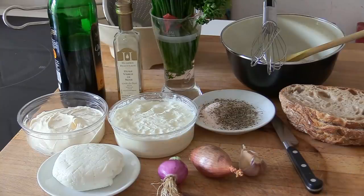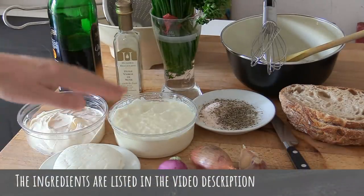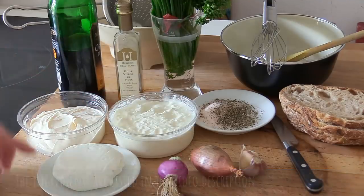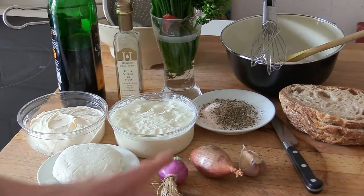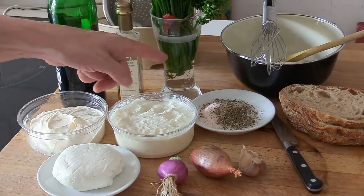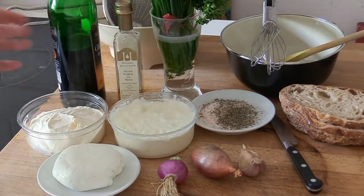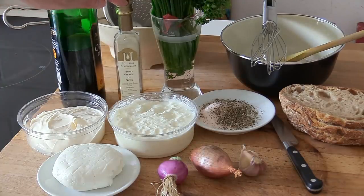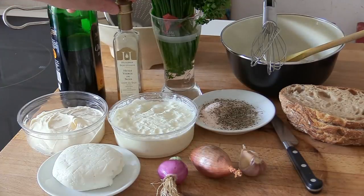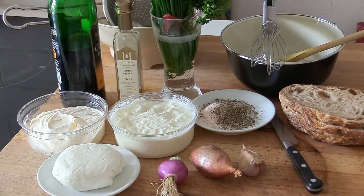The cervelles de canu is all about freshness. We start with crème fraîche, fromage blanc faisselle — which is like cottage cheese — and a fresh goat cheese. We'll add flavor with fresh onion, shallots, and thinly chopped garlic, then some chives and parsley. For seasoning: salt, pepper, vinegar, and instead of olive oil I'm using a walnut oil from the Beaujolais region.